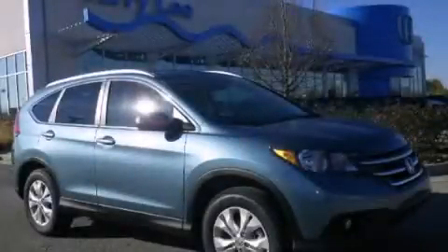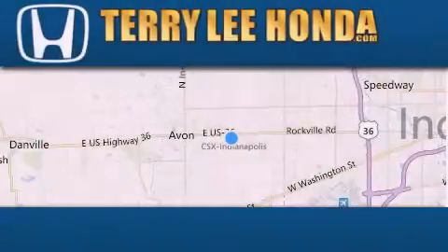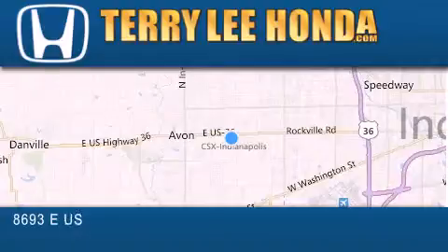We hope you found this video informative. Please contact us today. At Terry Lee Honda, we offer new Honda cars in the Indianapolis area.